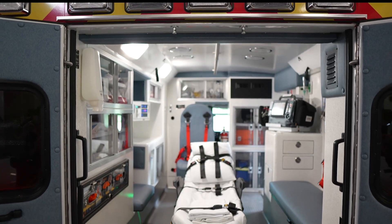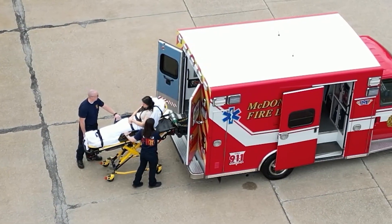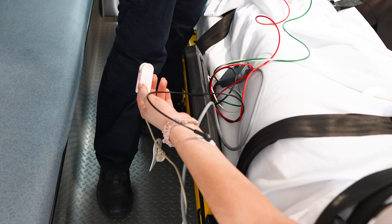By combining accuracy, safety, and usability, the Sapphire Multi-Therapy IV Pump streamlines healthcare delivery, empowering medical professionals and enhancing patient experiences.